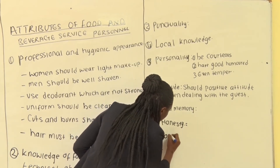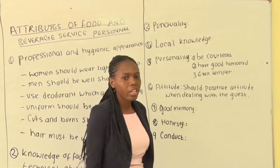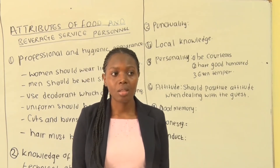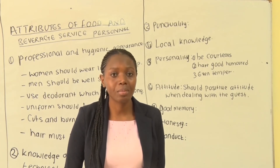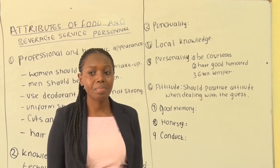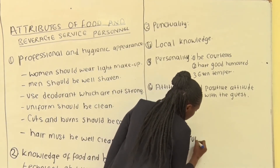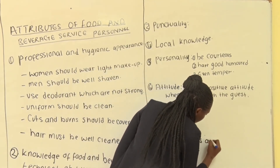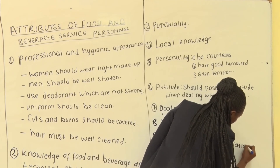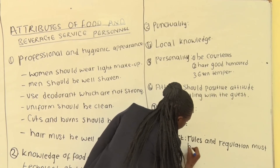Number nine is conduct. Rules and regulations of the establishment must be followed. Those rules that are laid down by the establishment must be followed. You must also show respect to senior members.